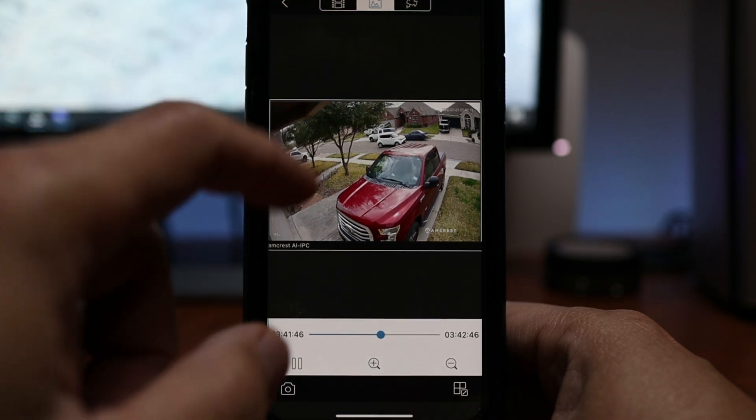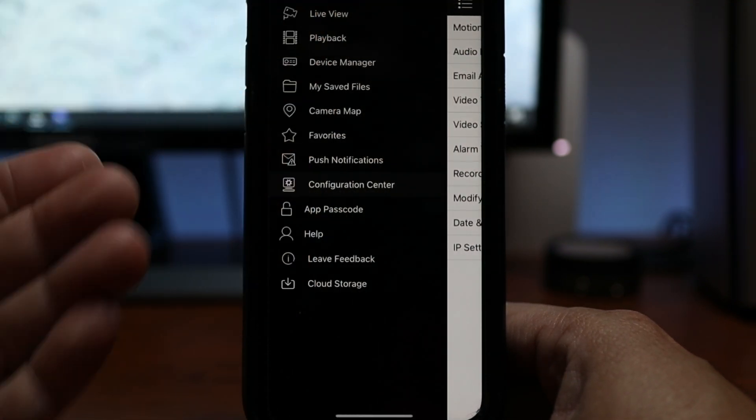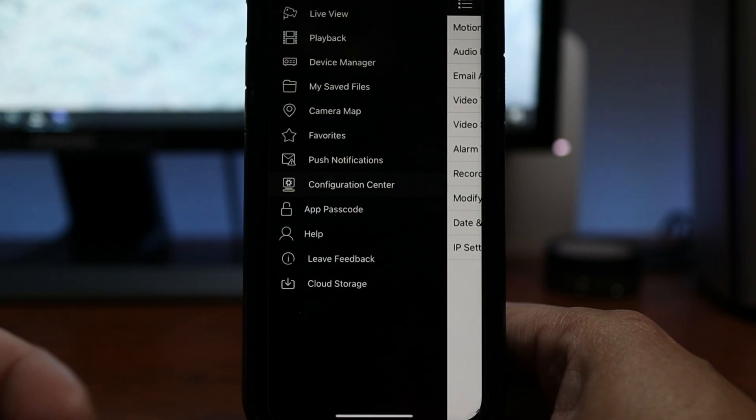The only problem I have is the app itself. It is outdated, needs to be updated, and is not user-friendly at all.